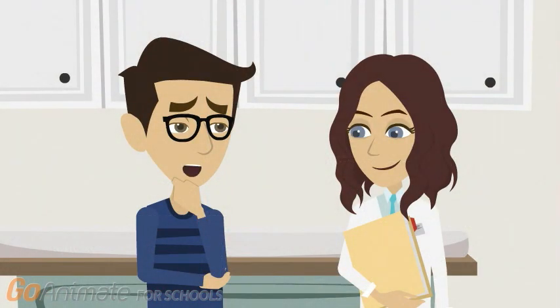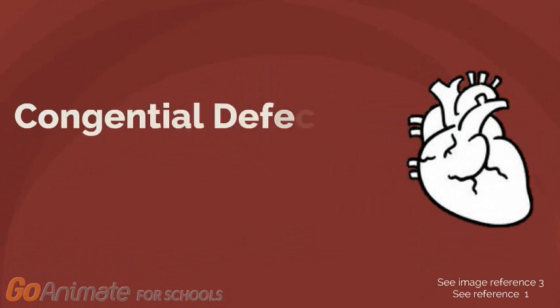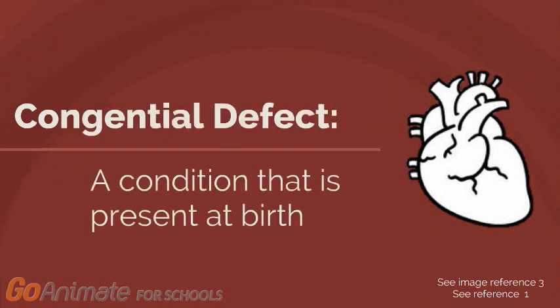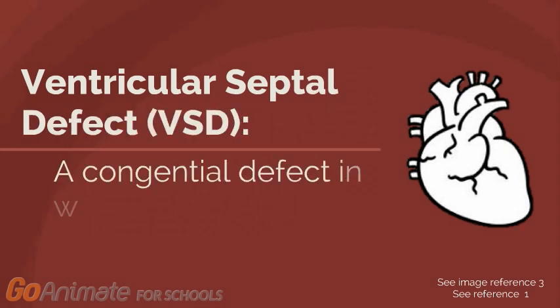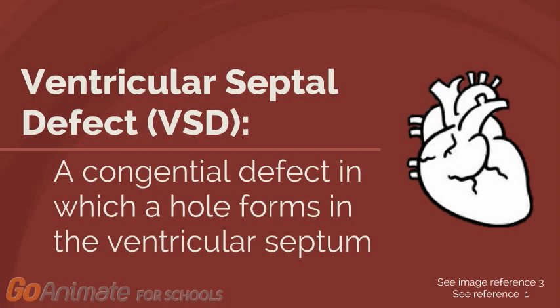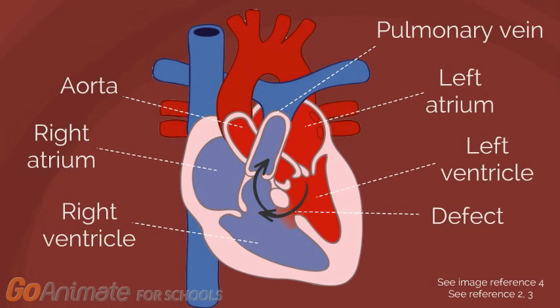Okay, that makes sense. But what exactly do you mean by hole in the heart? A hole in the heart is a congenital defect, meaning it's a condition that's present at birth. A VSD is a specific type of hole in the heart that occurs when the ventricular septum does not form properly. As a result, the oxygenated blood from the left ventricle flows into the right ventricle. This causes oxygenated blood to mix with deoxygenated blood and flow into the lungs, which puts strain on the pulmonary blood vessels.